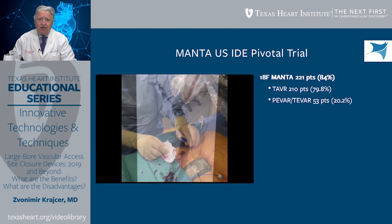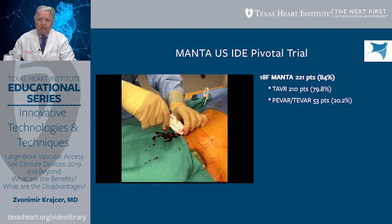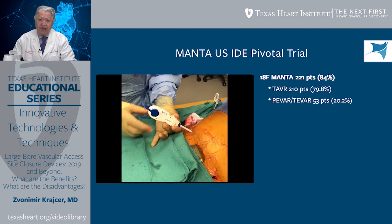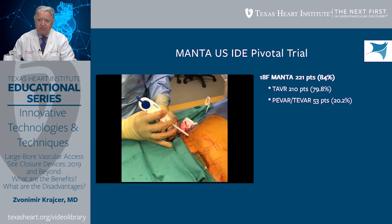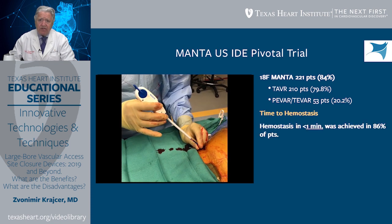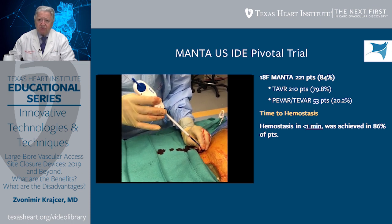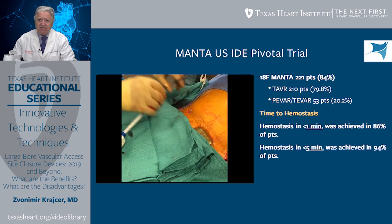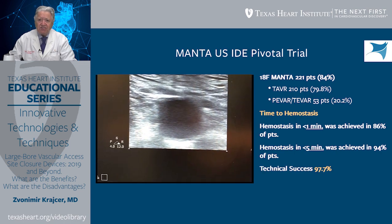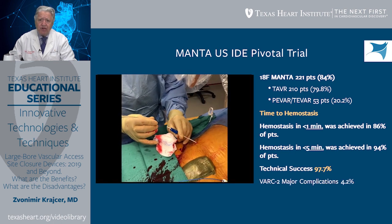As far as Manta US IDE pivotal trial results are concerned, the great majority of patients — 84% — used the larger 18 French Manta, primarily for TAVR procedures, and about 20% of patients had EVAR or TVAR done with this large-bore Manta. Time to hemostasis was less than one minute in 86% of patients, and hemostasis in less than five minutes was achieved in 94%. Technical success was high at 97.7%, and VARC-2 major complications occurred in 4.2% of patients.